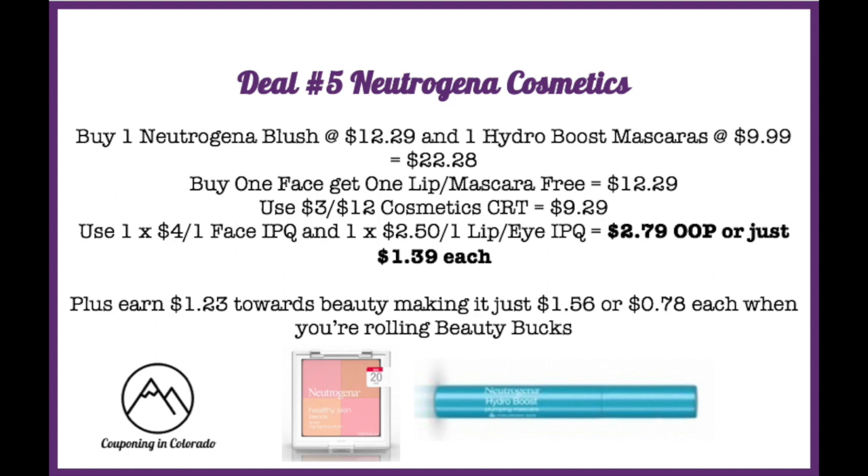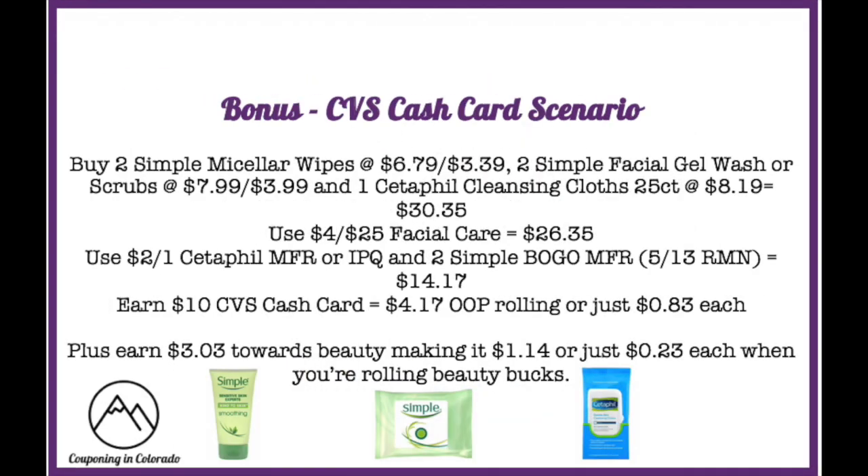Use a $4 off one face internet printable coupon and a $2.50 off one lip or eye internet printable coupon — these reset on coupons.com today, so print them out — dropping it to just $2.79 out of pocket, or $1.39 each. Plus you'll earn $1.23 towards beauty, making it $1.56 or $0.78 each when rolling beauty bucks. Without the CRT, find the cheapest base product (complexion perfecter at $10.49), grab the Hydro Boost mascara, pay $10.49, use coupons to pay $3.99, and get $1.10 back in beauty, making it $2.89 for both.